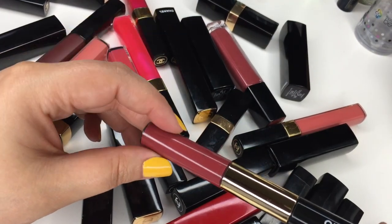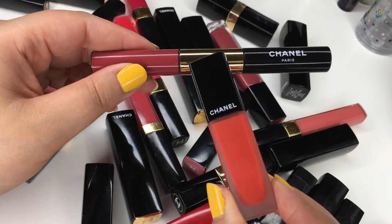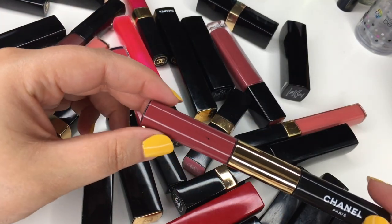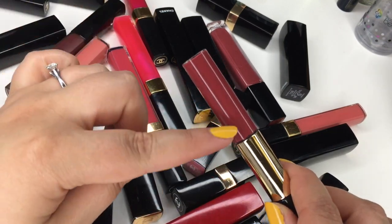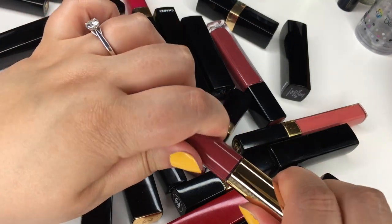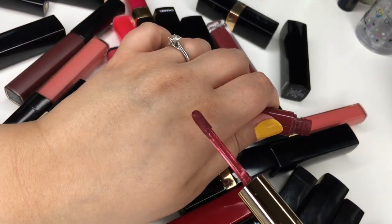I'm going to start off with the original liquid lipsticks from Chanel. I don't know why they felt the need to repackage them — liquid lipsticks became popular but Chanel used to do these a long time ago. You have one side that is the lip color and one side that is the gloss. This one is called Plum Desire, it's beautiful — I'm pretty sure this one is discontinued.